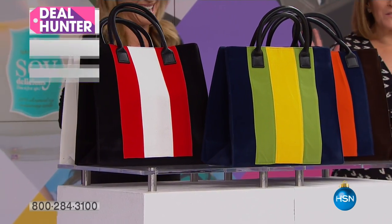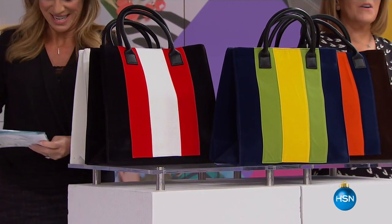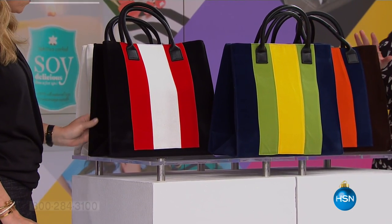It's always Christmas around here, so any excuse to shop and treat yourself. First up, one of my favorite brands, Lulu Dharma.